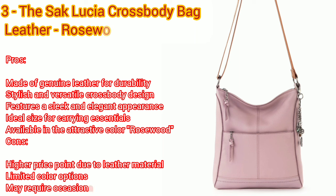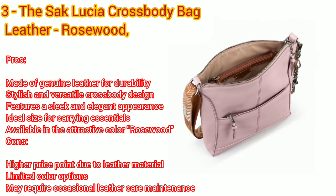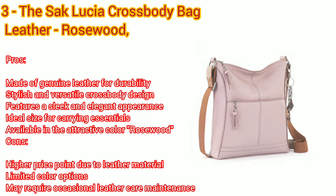Number three: Lucia crossbody bag leather, rosewood. Pros: made of genuine leather for durability, stylish and versatile crossbody design, features a sleek and elegant appearance, ideal size for carrying essentials, available in the attractive color rosewood. Cons: higher price point due to leather material.